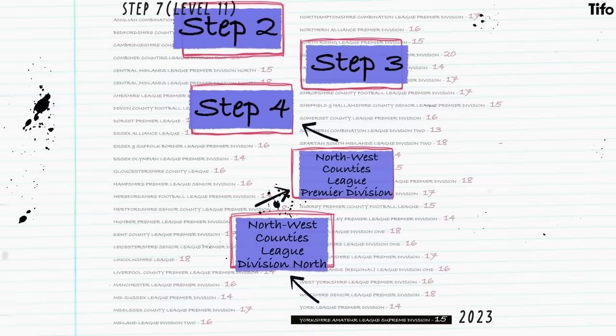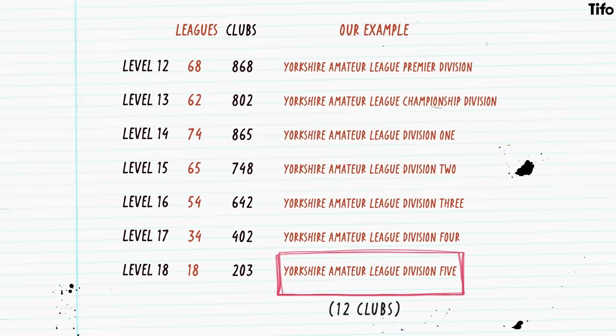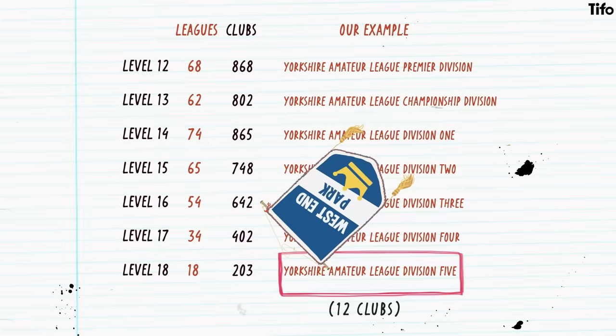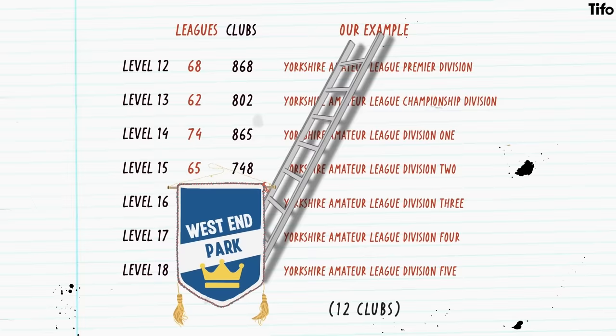However, whilst the Yorkshire Amateur League Supreme Division is at level 11, the lowest point of the recognised pyramid, the Yorkshire Amateur League itself has eight different divisions, which stretch all the way down to the 18th level of English football. The Yorkshire Amateur League Division 5 mainly comprises reserve teams for the sides above, who are also prohibited from playing in the same division. But standalone sides, such as West End Park, who play their games on King George V playing fields in Liversedge, their route up to the Supreme League and beyond is laid out for them.